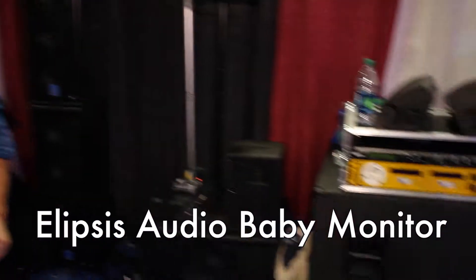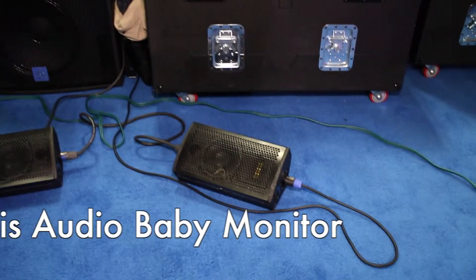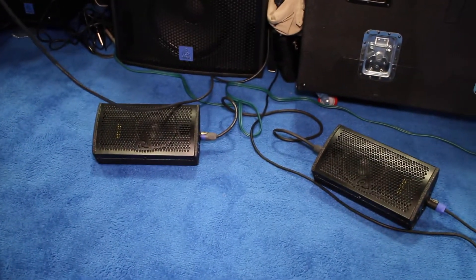Hi, I'm Jerry Culbinero with Ellipsis Audio, and here at USITT 2014 we're showing a new product called the Baby Monitor. And just because something is small doesn't mean it has to sound small — and this monitor does not sound small.